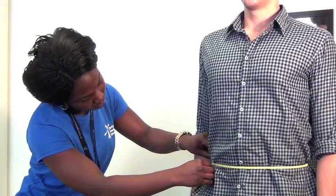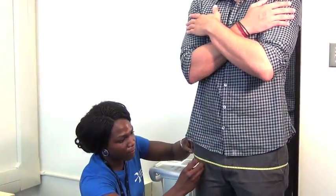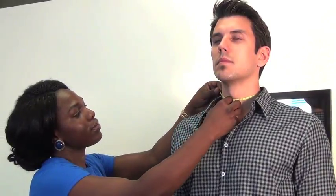The size of your waist, hips and neck will be measured with a tape measure. To do this correctly, we may ask you to shift or remove bulky clothing.